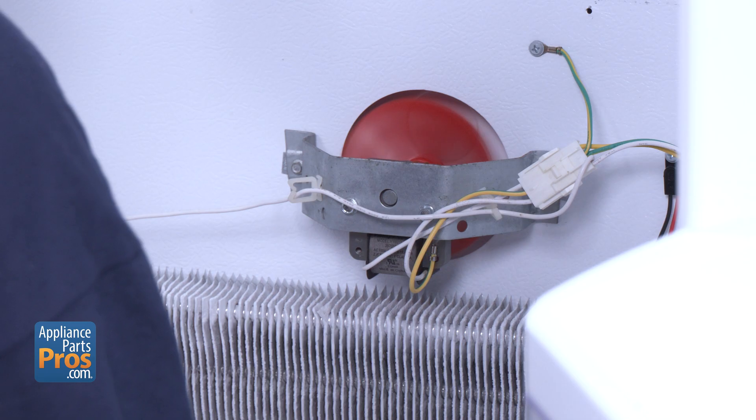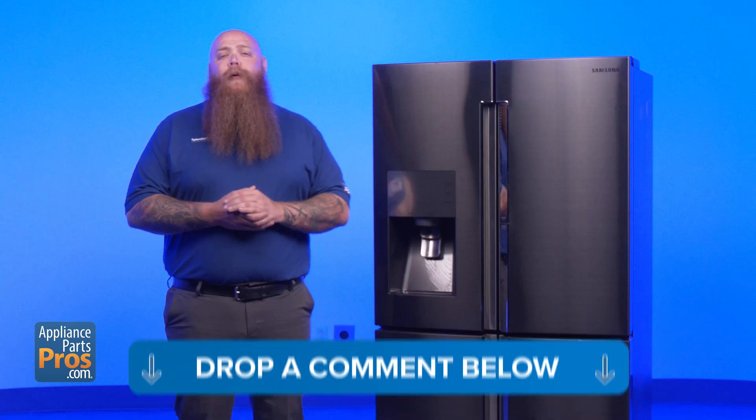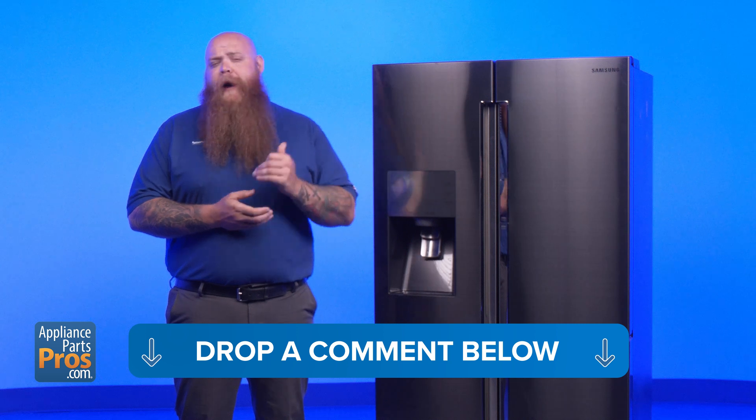Also, check for ice buildup on the evaporator. If it's frozen over, the fan can't spin. What's the worst time your fridge has ever stopped working? Drop your comment below.